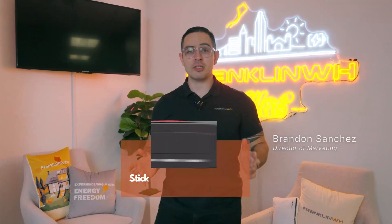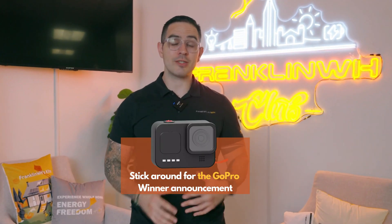Welcome back to episode number 15 of Franklin Friday. Thank you for tuning in. My name is Brandon Sanchez, and you're in for something truly exciting today. So let's dive in.